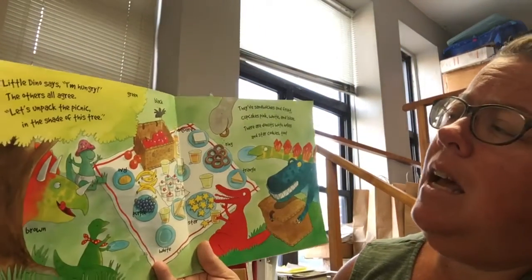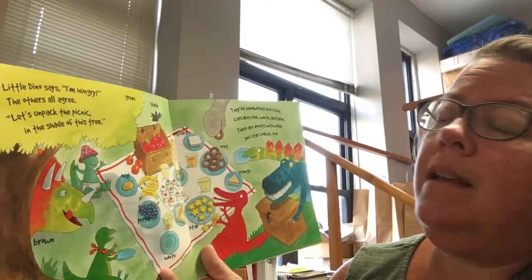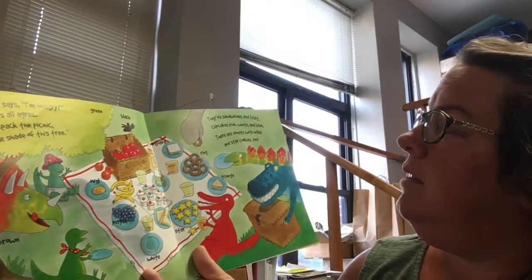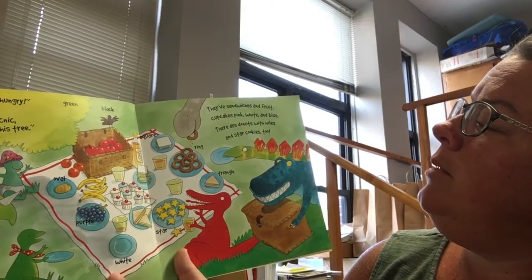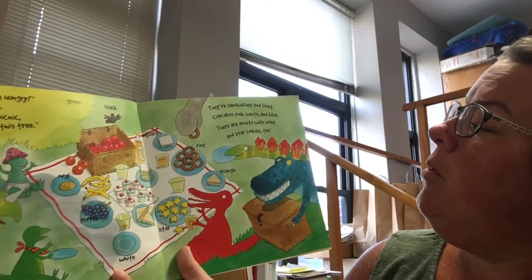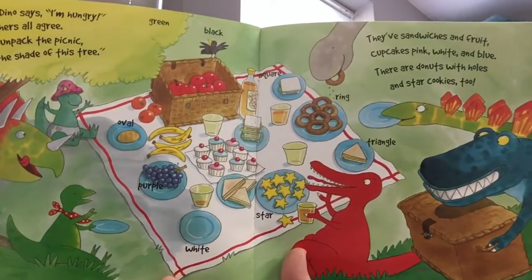Little dino says, I'm hungry. And the others all agree. Let's unpack the picnic in the shade of this tree. They've sandwiches and fruit, cupcakes pink, white, and blue. There are donuts with holes and star cookies too. Look at that yummy picnic.